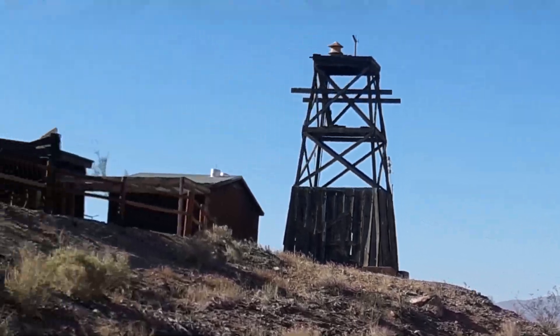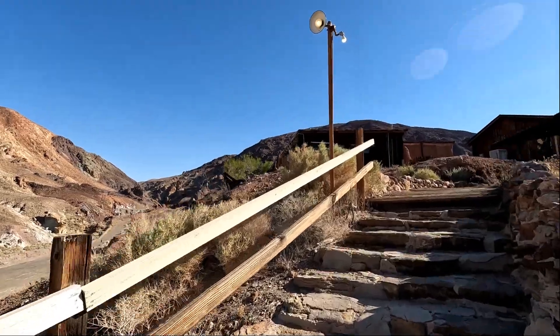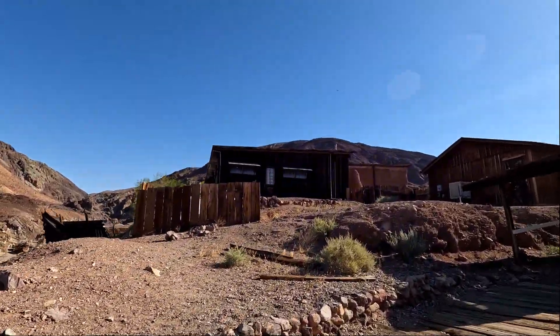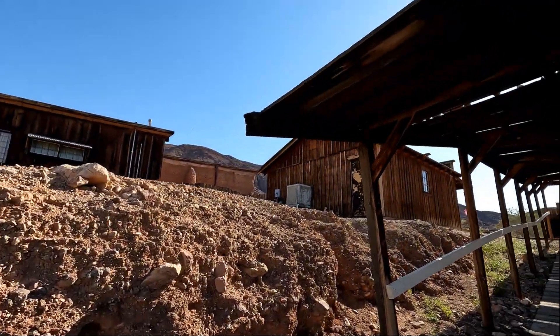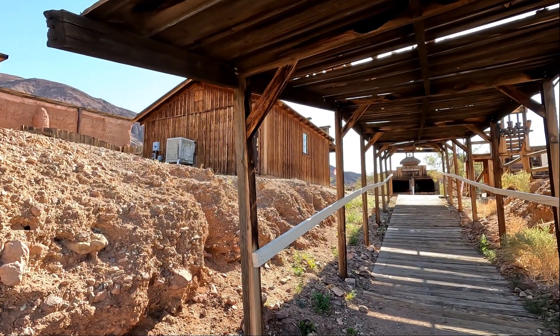This is the only — oh geez, I think these stairs are 5,000 feet. Now we're here. I've caught my breath.